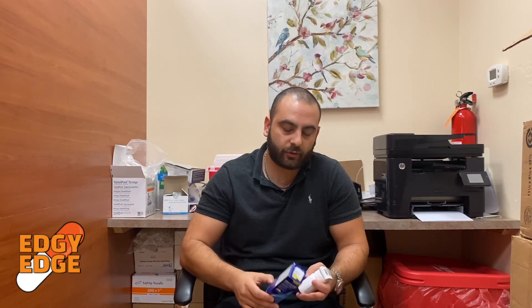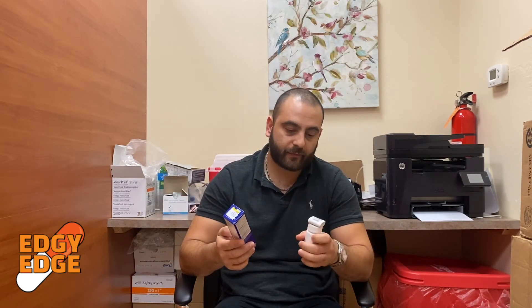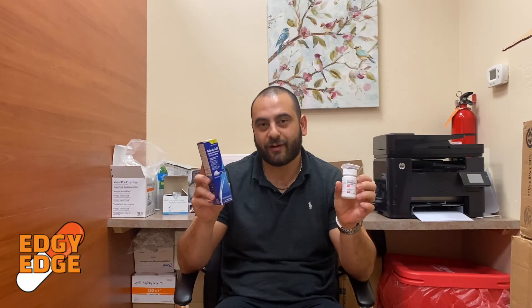In terms of side effects, minoxidil is better — less severe. You might get some facial swelling or an itchy scalp. It comes in both a foam and a dropless solution; the foam is typically easier to administer but gets a little messy. They recommend applying about 30 minutes before you go to sleep and then before heading out in the morning.